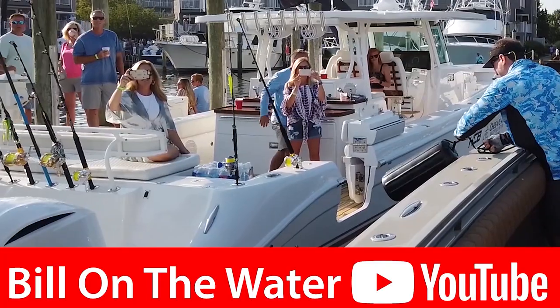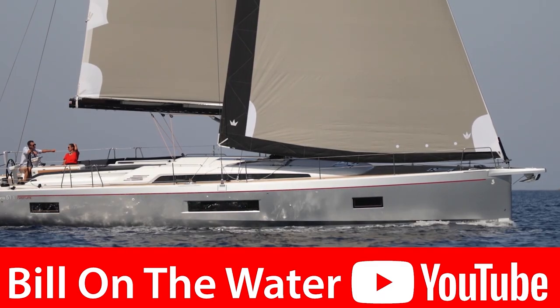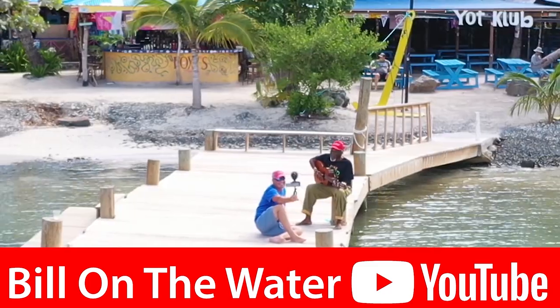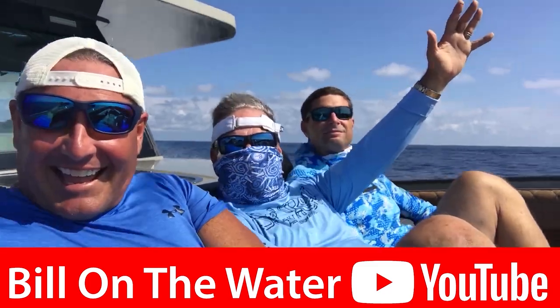I'm Bill and we're on the water. Thank you so much for watching. Please hit the like button if you liked it, and please subscribe to my channel so you don't miss out on more videos to come. I'm your source for everything boating, yachting, and everything to do with that waterfront lifestyle, because I'm Bill and I'm on the water. Until next time, everybody — see ya.